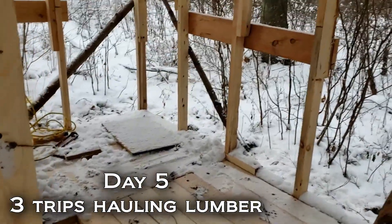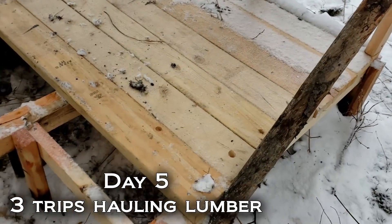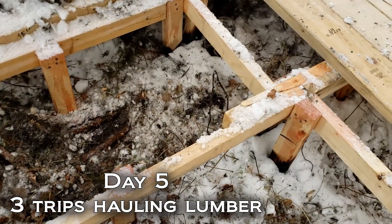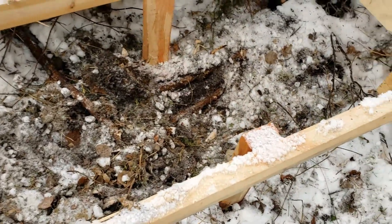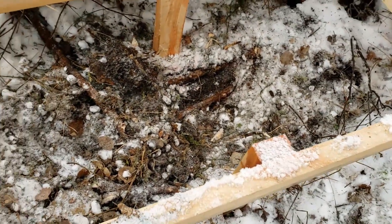I'm back out at my cabin doing some work, trying to get this floor in today. I wanted to put my cooler in the floor and have a trap door, but my cooler is just too high. I even tried digging in the ground there, but it's quite frozen and there's lots of tree roots, so that's not going to happen.